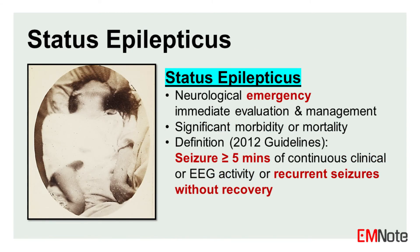Status epilepticus is a serious seizure lasting over five minutes, or repeated seizures without recovery. It is a medical emergency requiring immediate care to avoid brain damage or death.